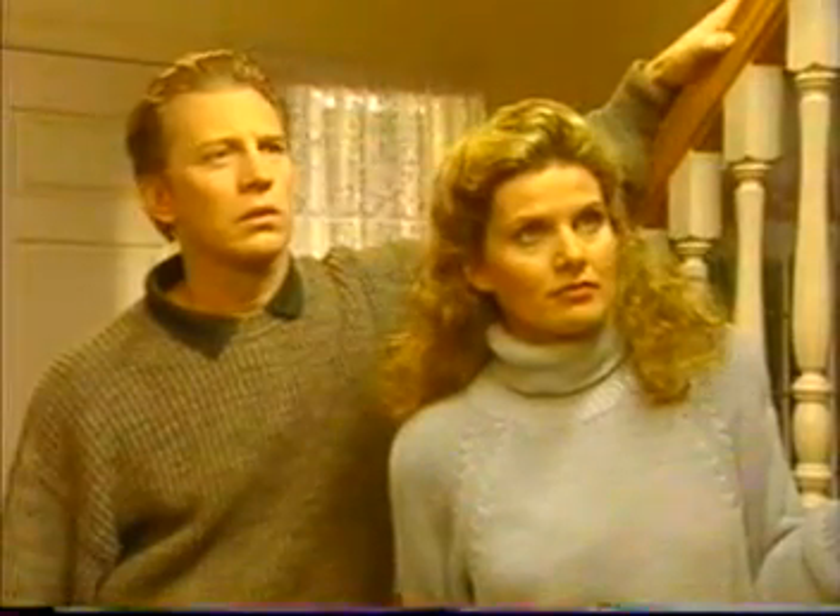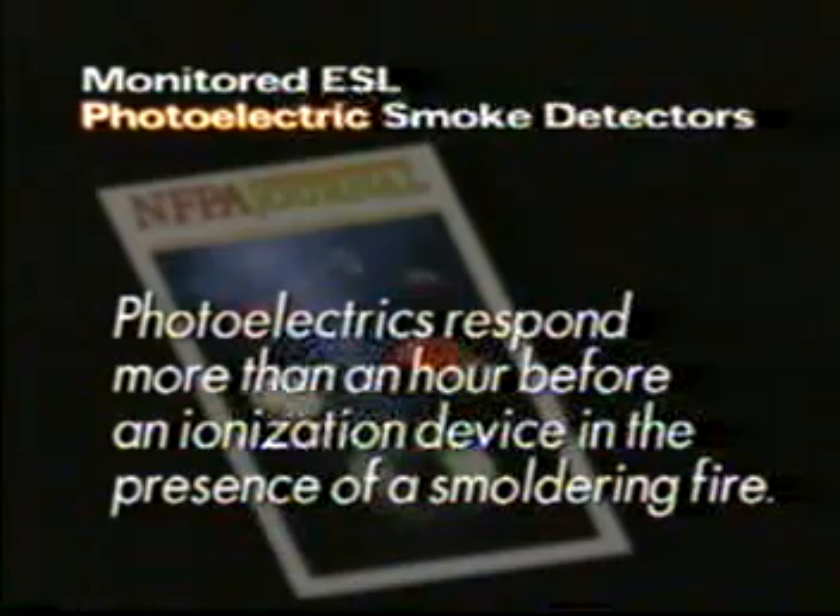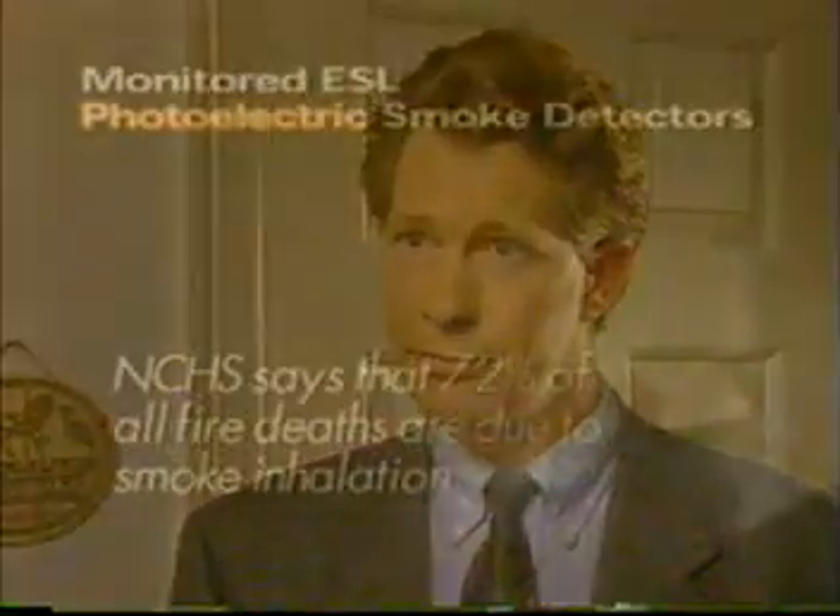That's because most home fires begin as smoldering fires due to the kinds of materials normally found in homes, like furniture, carpets, and mattresses. And those are exactly the kinds of home fires that photoelectric smoke detectors have been designed to detect. In fact, according to a National Fire Protection Association journal article, photoelectrics responded more than an hour before an ionization device in the presence of a smoldering fire. The National Center of Health Statistics points out that 72% of all fire deaths occur from smoke inhalation, not the fire itself.